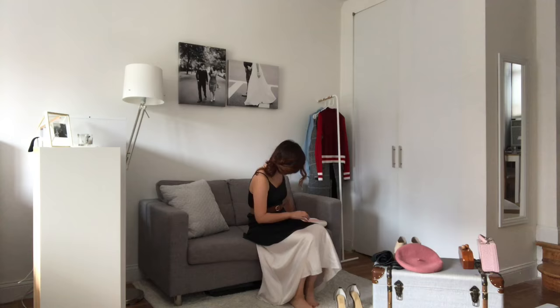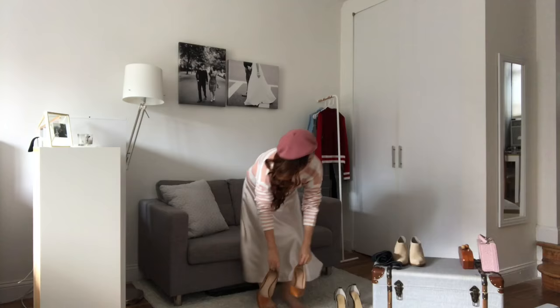Last but not least, I'm gonna call this look the 'I'm going to Paris' look.